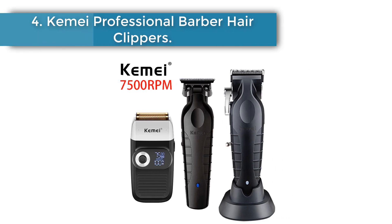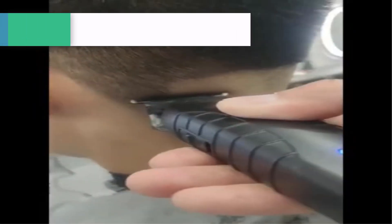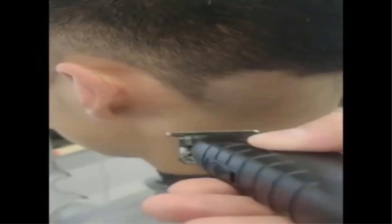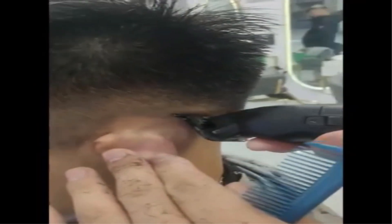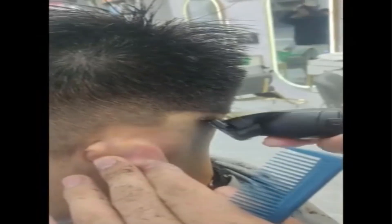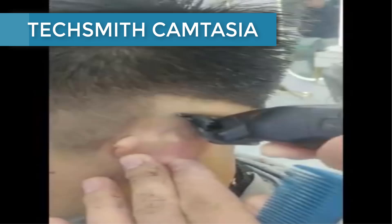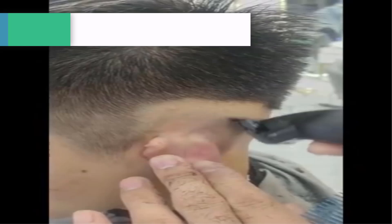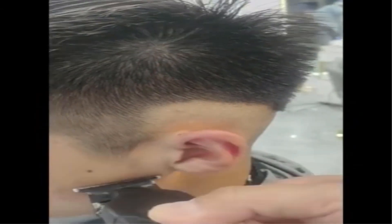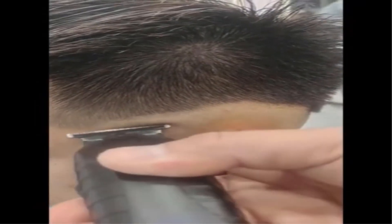Number 4: Kemi Professional Barber Hair Clippers. As a professional barber, a trimmer is indispensable. If you are still wondering which one to buy for the right price, we introduce the Kemi KM2299. With a powerful engine and sharp steel blades, this product is trusted by a large number of users. The sharp product blades are made of high quality steel, allowing you to use it comfortably for a long time.